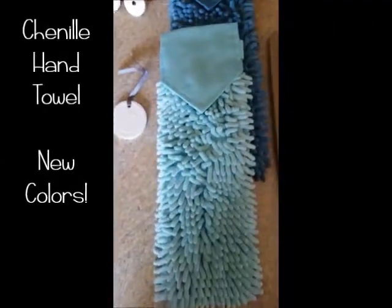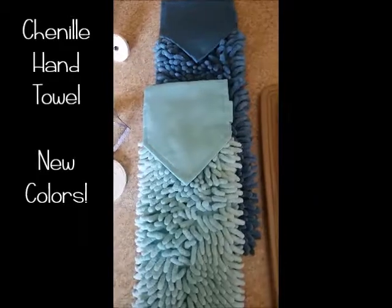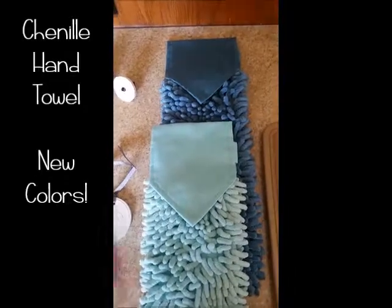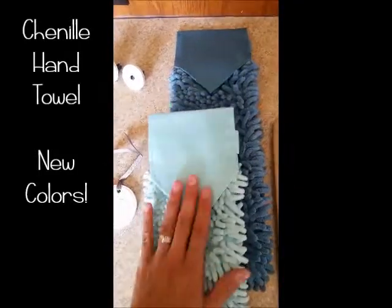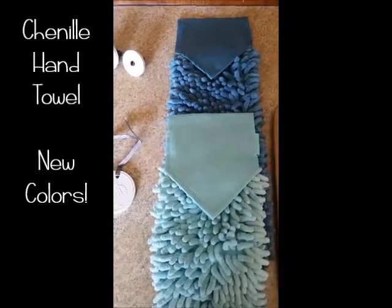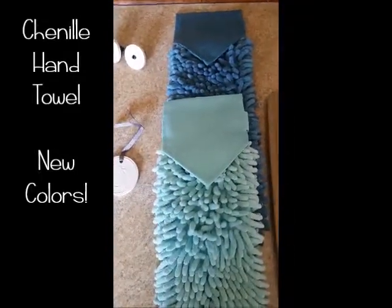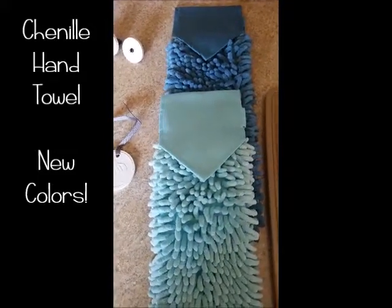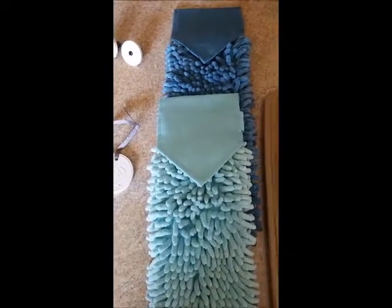This is the chenille hand towel and it's a favorite of mine. It's $24.99. We already had graphite and gray, and they added two new colors in August — teal and sea mist. You hang it over a bar, like on the handle of your kitchen stove. It dries your hands really quickly — those nubs pull the moisture right from your hands. It has the BacLock so it cleans as it dries, and it's great in the kitchen or bathroom.